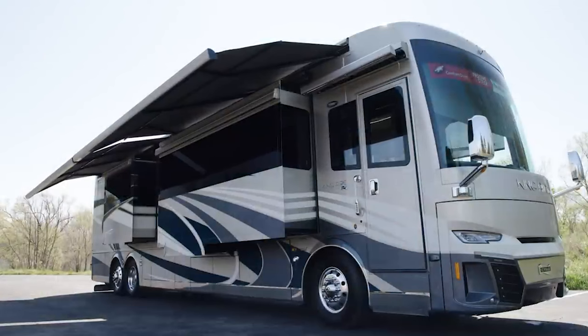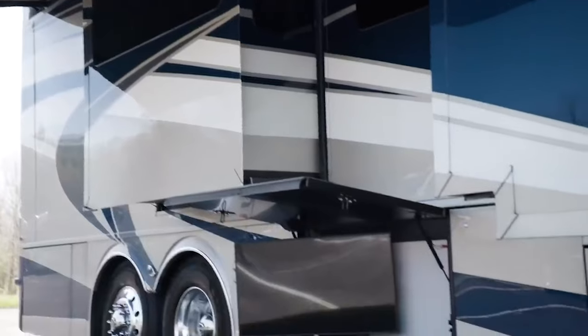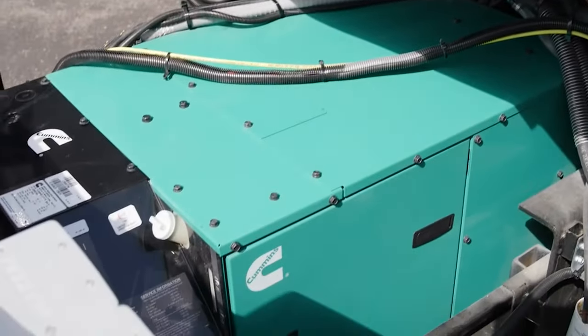The onboard technology is top-notch as well, including air conditioning and solar panels, a hot water heater, a central vacuum system, and everything else you can imagine in a million-dollar vehicle, either installed as standard or available for retrofitting upon request.